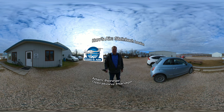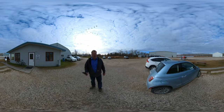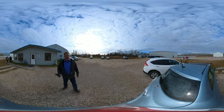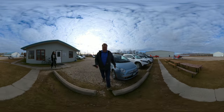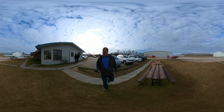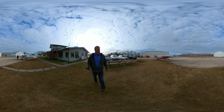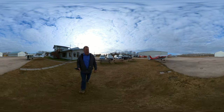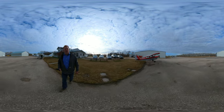Hi there, welcome to Harv's area in Steinbeck. So now I'm going to give you a tour of our operation here. We'll wander out to the ramp area. Steinbeck South is unique in that it's our own airport. It's a private airport and it has two runways.